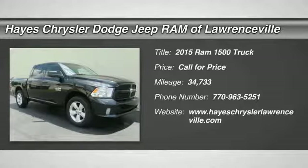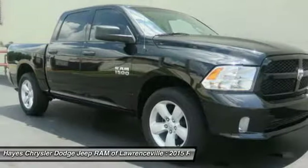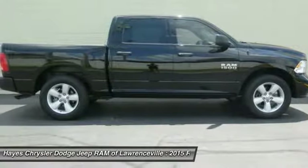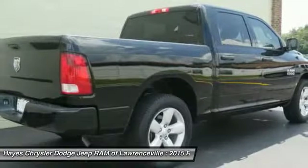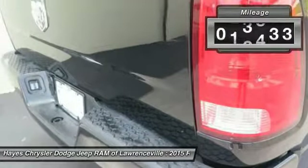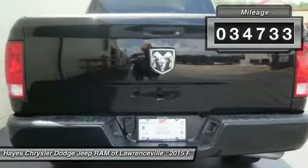The 2015 Ram 1500 — when the Dodge Ram 1500 went against the Chevrolet Silverado, Ford F-150, and Toyota Tundra, which are all excellent trucks in their own right, the Ram took home the prize for its well-rounded strengths. This vehicle has less than 35,000 miles.